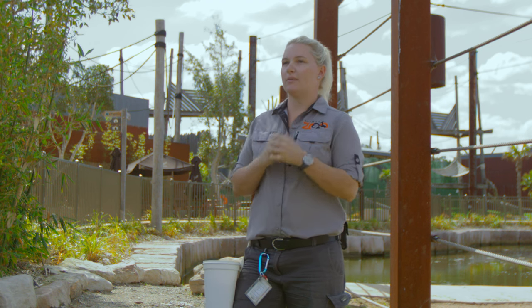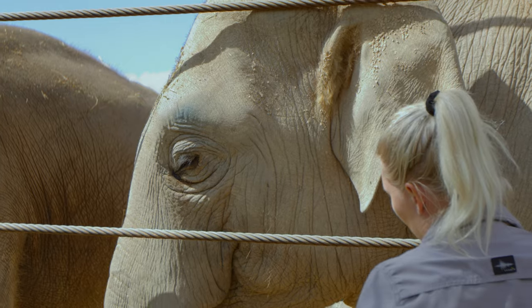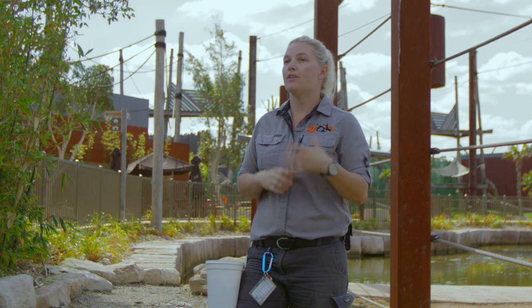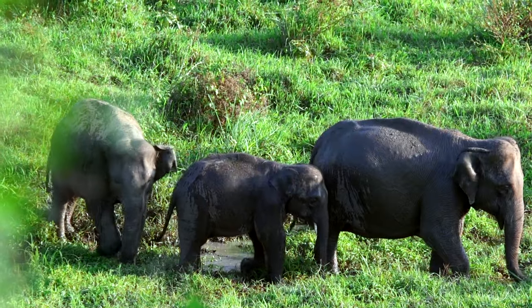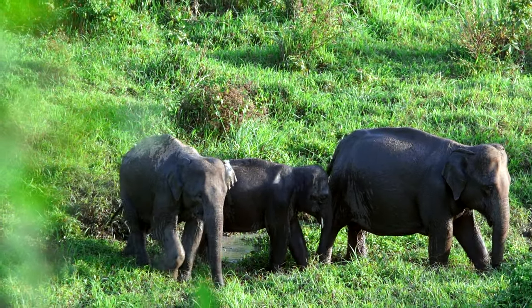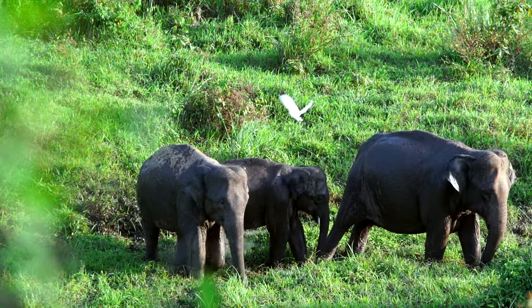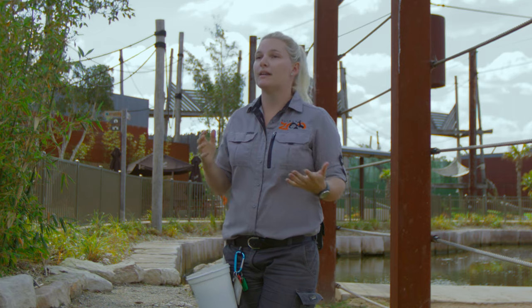Elephants are an incredibly smart and intelligent animal. They do have a really good memory, which is especially helpful for them in the wild — it means they can easily remember where good food spots or water spots are, especially in the drier summer months. It also means they have really strong relationships with their family herd.